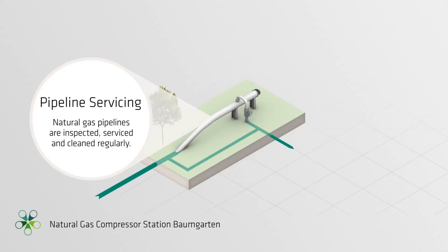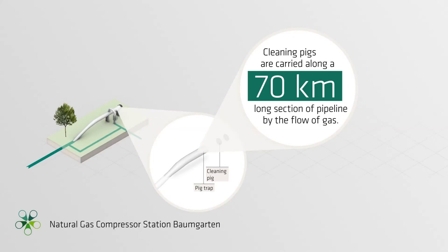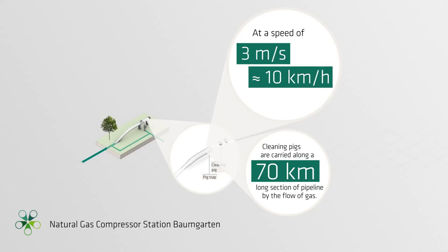Pipeline servicing. Natural gas pipelines are inspected, serviced, and cleaned regularly. So-called pig traps are installed at the beginning and end of each pipeline section. These are used to insert cleaning and intelligent pigs into the pipeline, which are then sent along the pipeline with a flow of gas before being extracted again. They are carried along a 70 km long section of pipeline by the flow of gas at a speed of 3 meters per second.